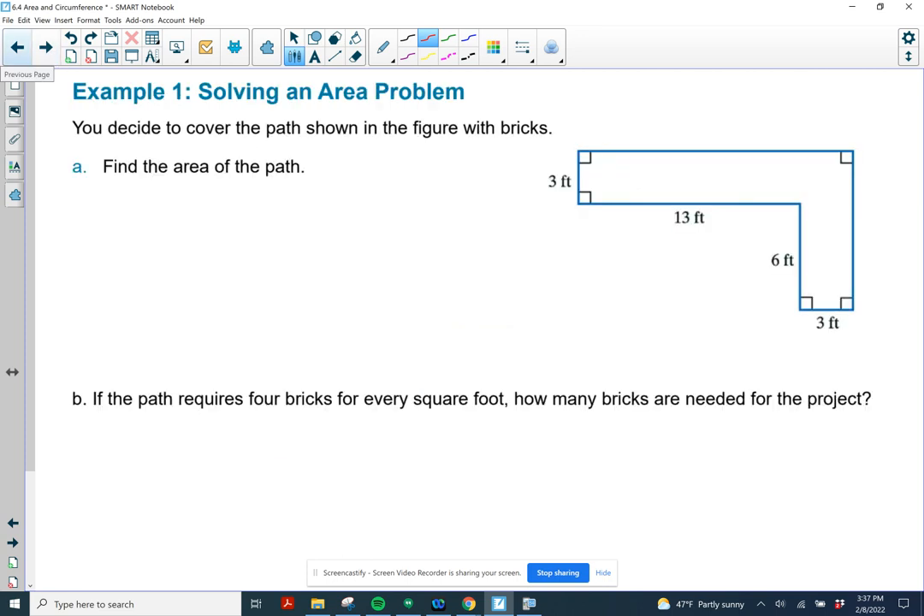Let's say we have a path that we want to create, and that path needs to be three feet wide all the way from start to end. I want to find the area of this path, then cover it with bricks that take four bricks for every square foot. I'll chop this path into three pieces: a 3 by 13 rectangle here — 3 times 13 is 39 square feet.